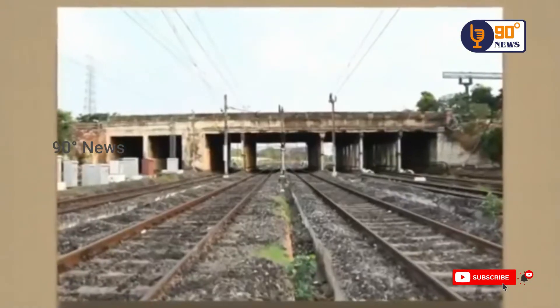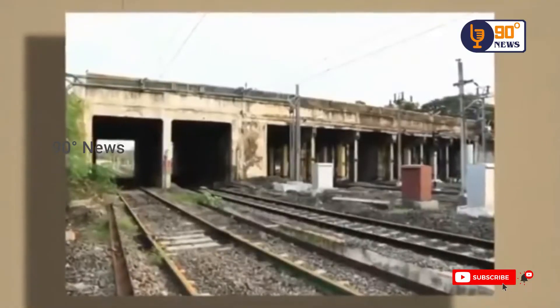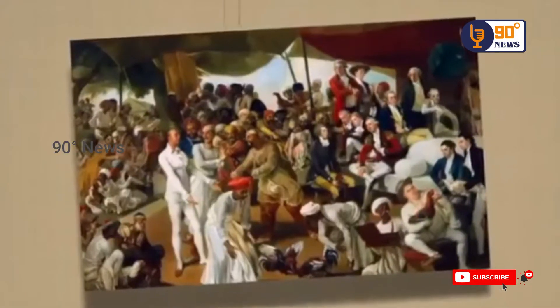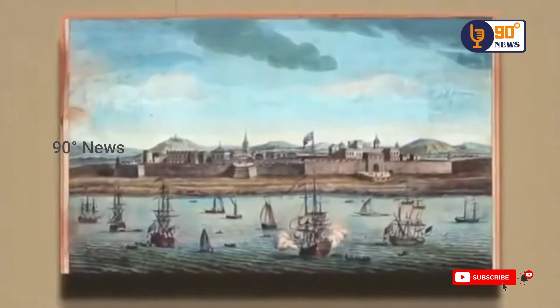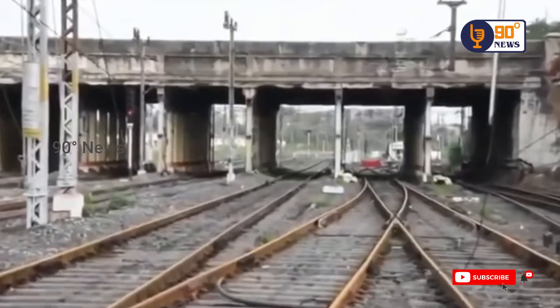The history of the gate dates back to the 18th century when a protective wall was instituted by the English in 1772-73 to strengthen the fort, subsequent to attacks made by Hyder Ali, and it was completed in 1772.